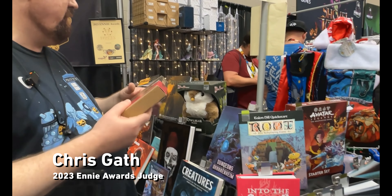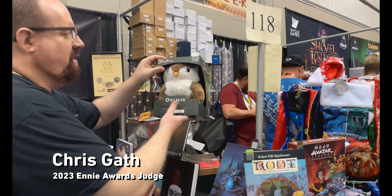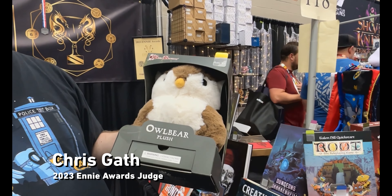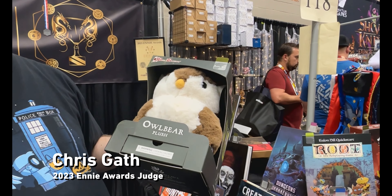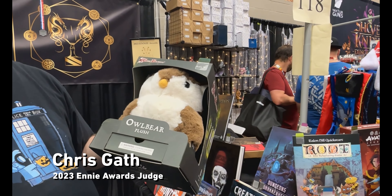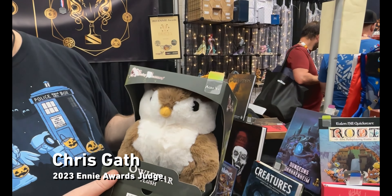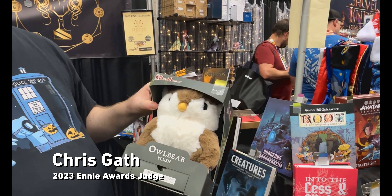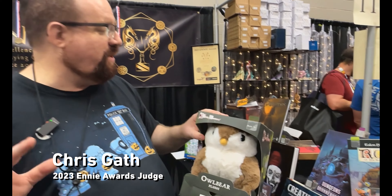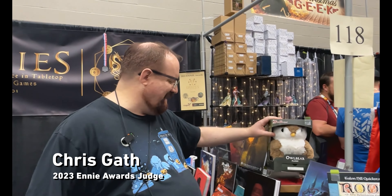Can't say enough about the owlbear — it got a big cheer, and it's also because for all five judges, once their wife, kids, friends, or sisters saw the owlbear, the owlbear left with them. A lot of the product the judges receive we donate back to the ENnies, but none of the owlbears were being donated back — we were not allowed by our family and friends.